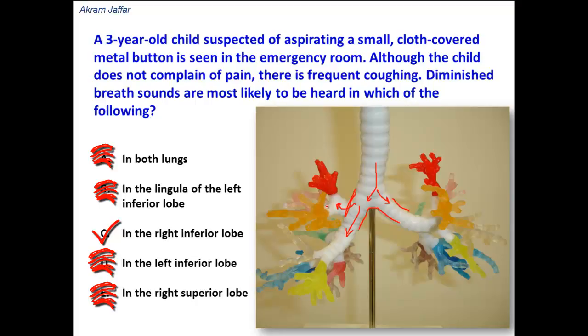So the correct answer is the right lower lobe bronchus — lower lobe because it is with gravity, on the right side because the right bronchus is wider than the left main bronchus and is more in line with the trachea.